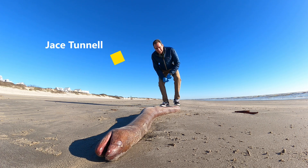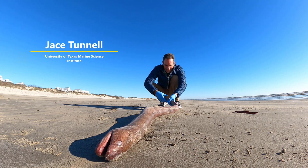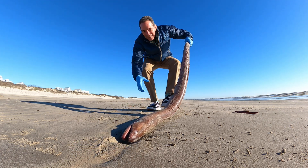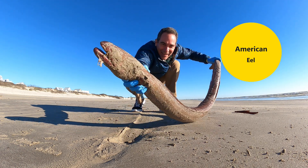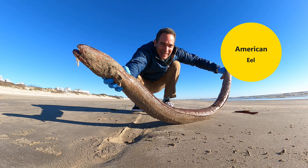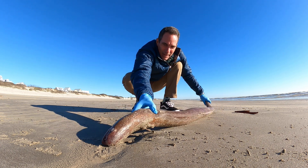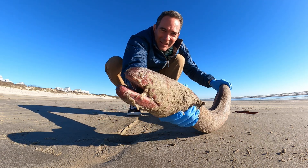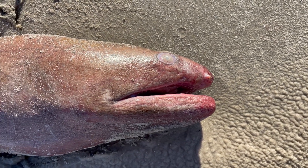Jace Tunnel here. Look what we got today that washed up. It's an American eel and if you've never seen one of these, oh my gosh, this right here is like larger than what you would normally see. This is basically as big as they get, and let's see if I can get some close-up shots, but this thing is massive.